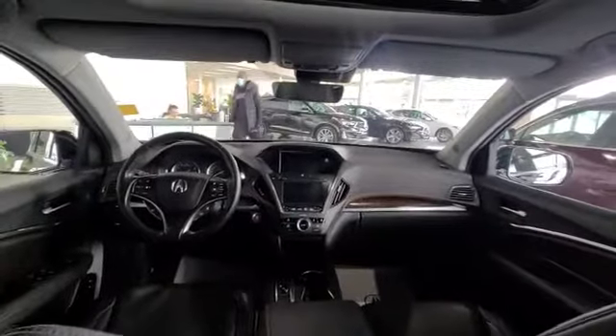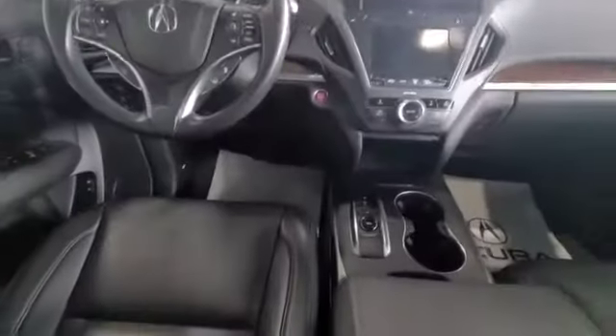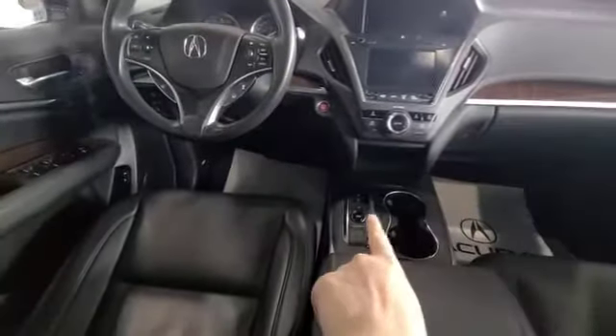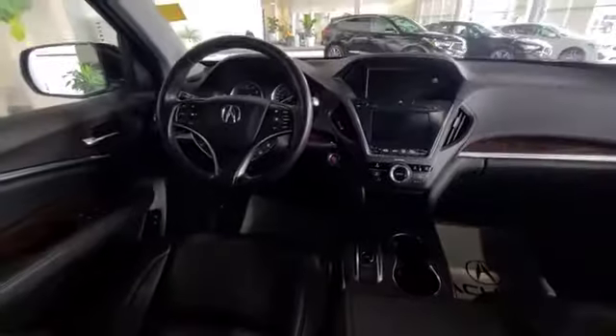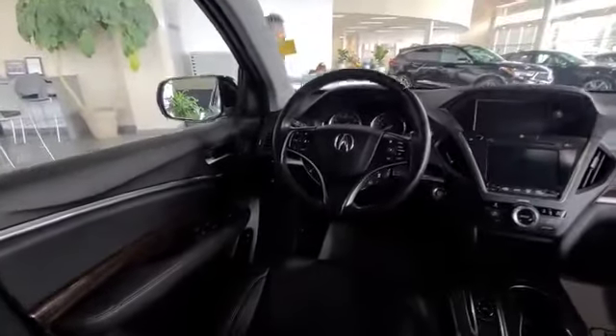This MDX — as you can see you have your awesome dual displays in here, and when you go down you have your different dynamic modes which gives you a better driving experience depending on the weather or any conditions.